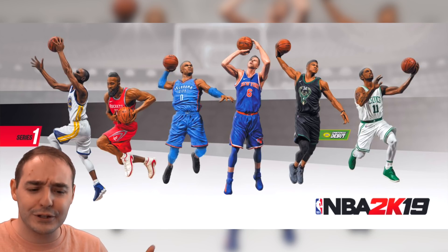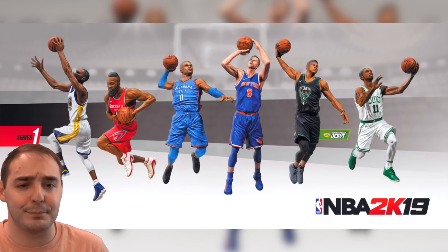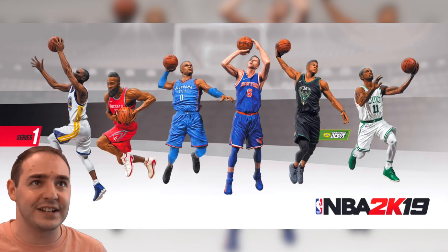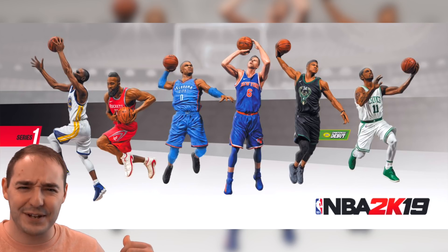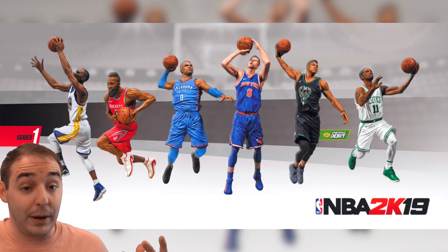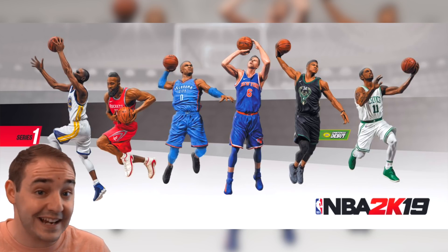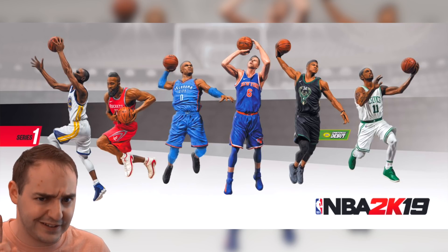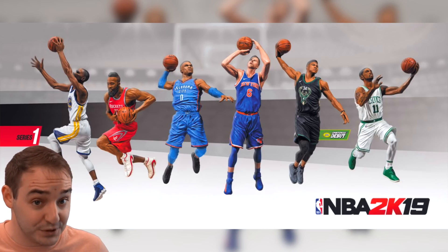2K19 will feature McFarlane Toys — I think that's how you pronounce it. They're little collectibles. There was a Brady one and things like that. Basically they're just things you can collect, and when you collect them for NBA 2K19, you can buy them at Walmart. I think that's where they're gonna be sold exclusively.